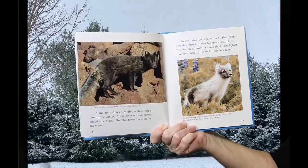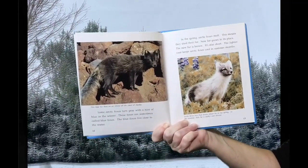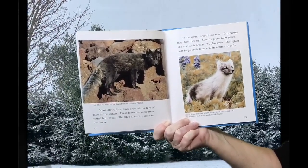This blue fox lives on an island off the coast of Alaska. Some Arctic Foxes turn gray with a hint of blue in the winter. These foxes are sometimes called blue foxes. The blue foxes live close to the water.